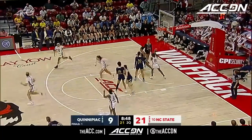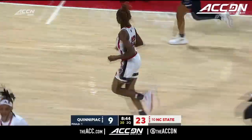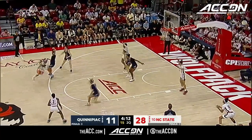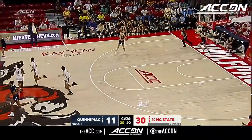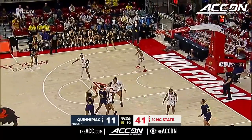Good entry pass down low, back to Sanaya Rivers who lays it up and in — Rivers gets her second basket. She's being replaced by a number of players including Jada Boyd, Diamond Johnson, and Camille Hobby. Jada Boyd in the lane with a soft touch. And if you're the Bobcats, the biggest struggle for them was trying to get things inside.